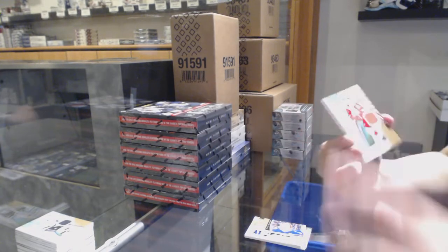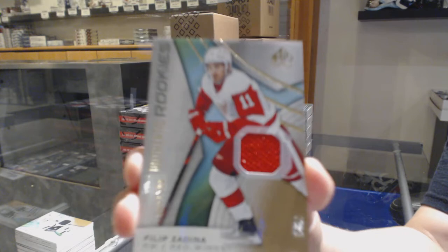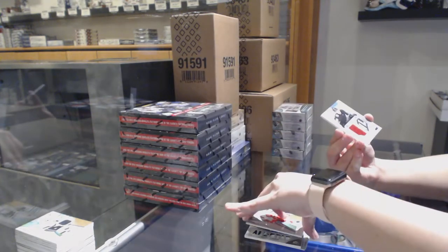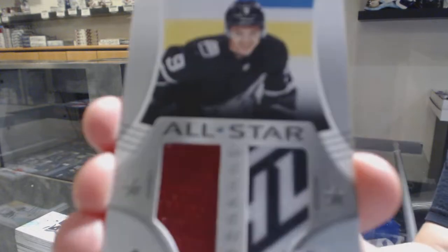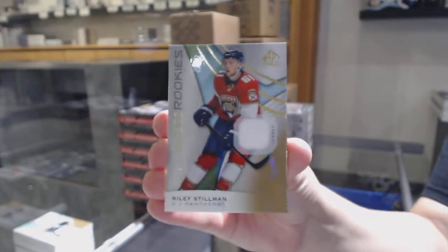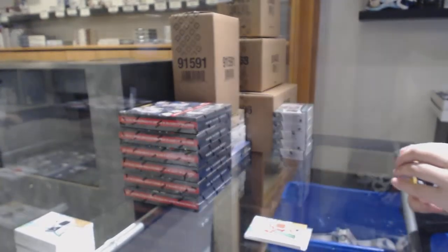We've got a rookie jersey numbered to 599 for the Red Wings, Phillip Zadina. All-Star Weekend jersey banner for the Coyotes, Clayton Keller. And a rookie jersey of Riley Stillman for the Florida Panthers.